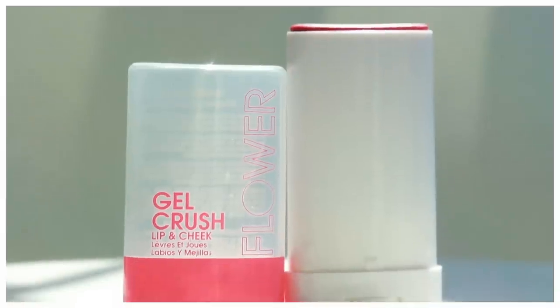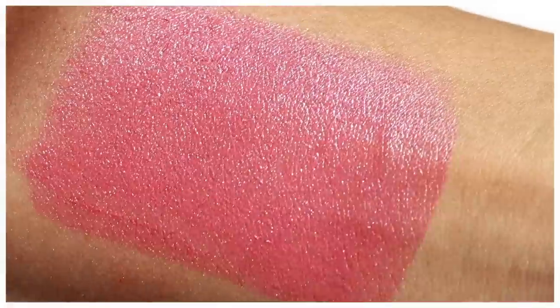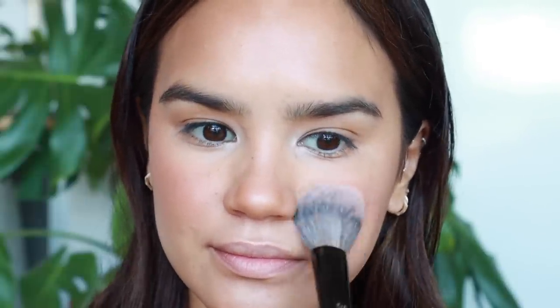I also got the Gel Crush Lip and Cheek in Raspberry Crush from Flower. First of all, this smells so nostalgic to me — I think it smells like a candy from the 2000s. I really like it; it's quite sheer and looks really nice and natural. It honestly reminds me of those deodorant-stick-style blushes. I like this tone, though it stays kind of dewy and sticky on the cheeks, so if you don't like that you'll want to set it with a translucent powder or another blush.